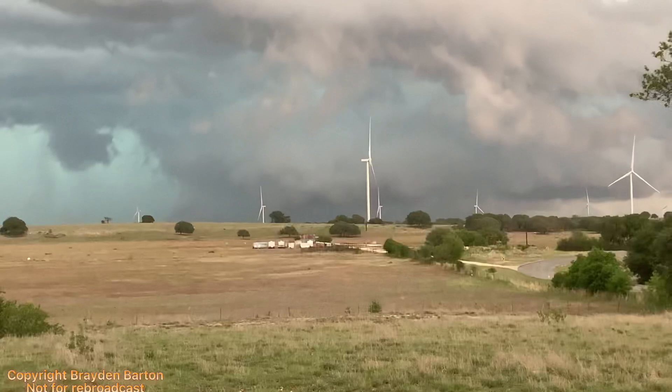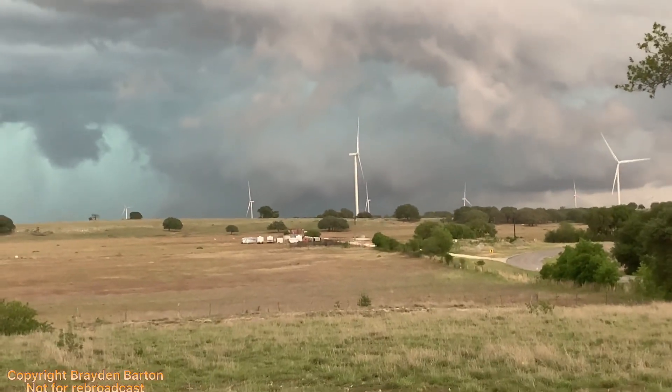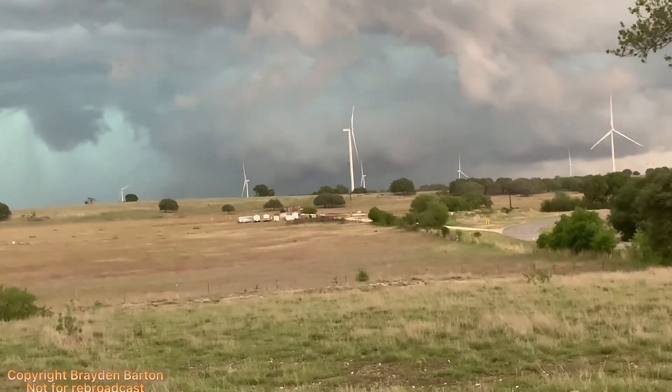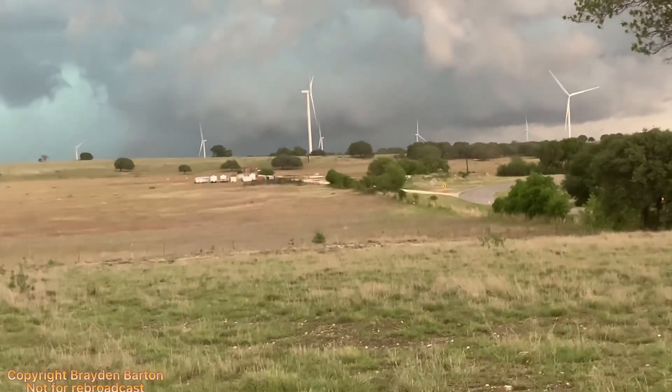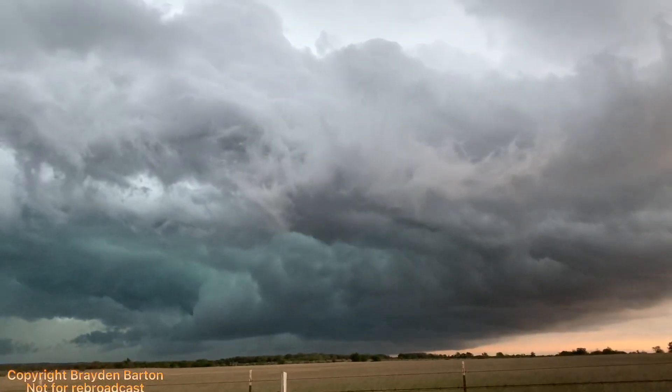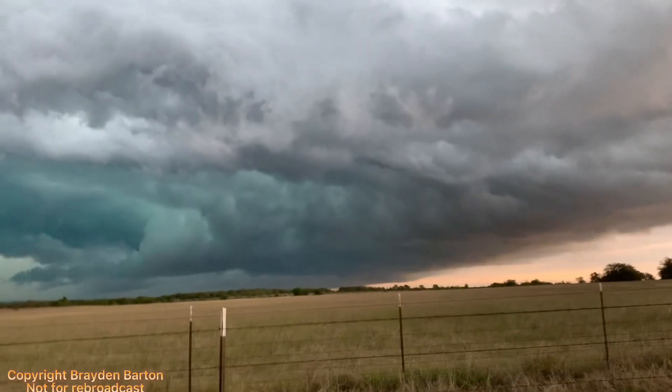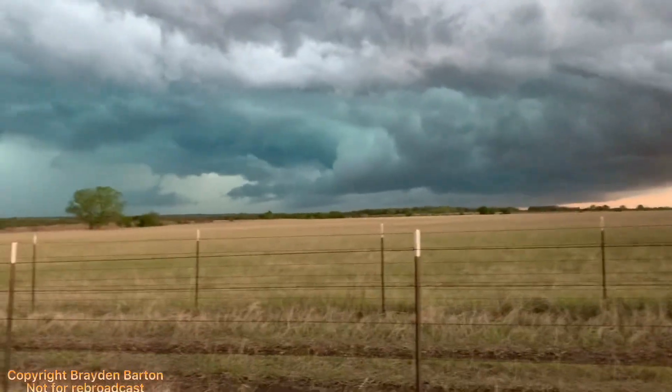There's kind of a dark spot in the middle there. Yeah — we're spotters.